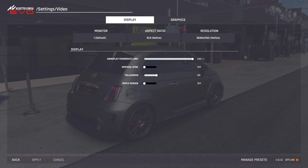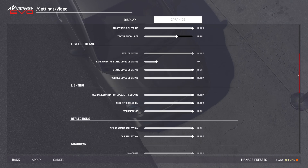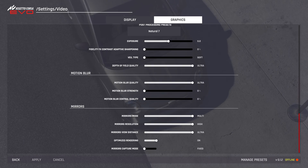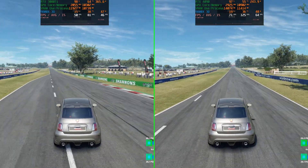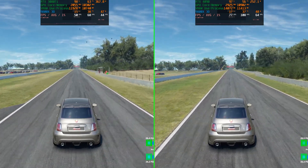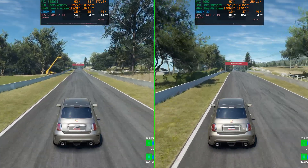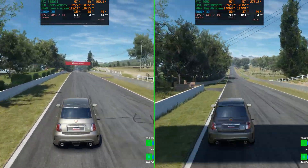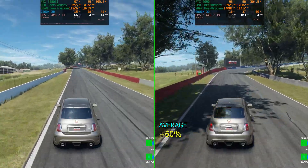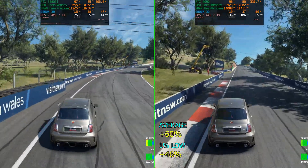We're going to start with the rasterization example — the very recently released Assetto Corsa Evo at 4K with DLSS quality. We've set the graphical settings beyond the maximum graphical preset, including some experimental settings that I've maxed out. For the benchmark run, we just did a practice run in Mount Panorama — basically one lap — and recorded our averages and 1% lows. The RTX 4090 was 60% faster on average FPS over the 3080 Ti, and 46% faster on the 1% lows, which is a really nice gain.